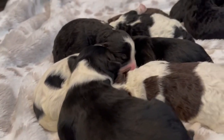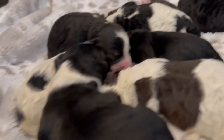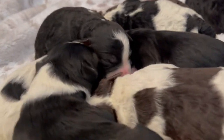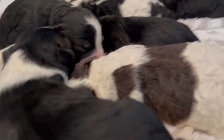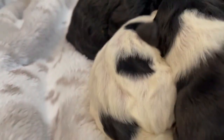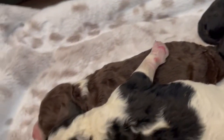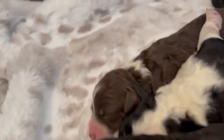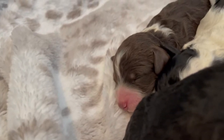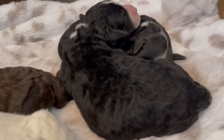We have four that are traditional tri-color puppies. We have one that's a chocolate and white right here. One that's a black and white with a little bit of tri on the face. Another black and white one with a little bit of tri on the face. And a chocolate one here.